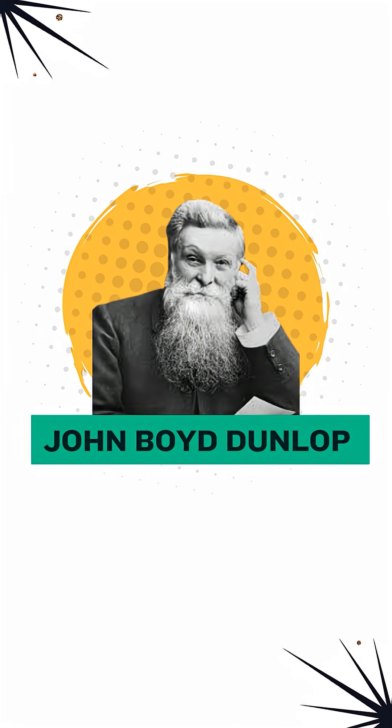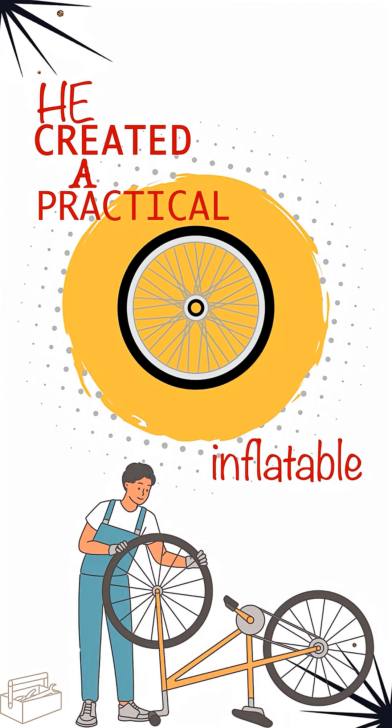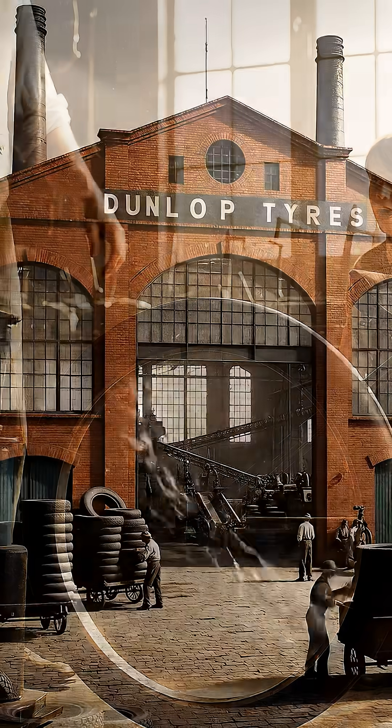Then came another revolution: John Boyd Dunlop. He created a practical, inflatable tire for his son's bicycle. This is the same person who started the company behind the Dunlop tires we use today.